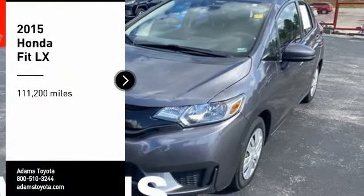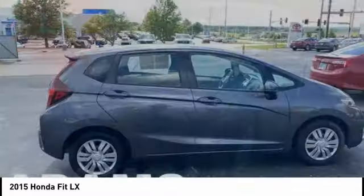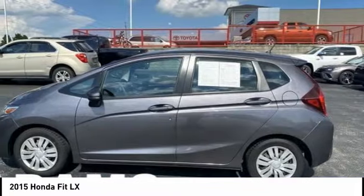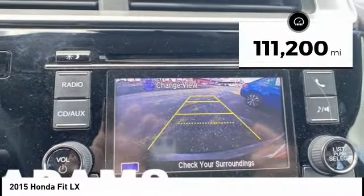We are pleased to show you the 2015 FIT. The FIT was engineered to be useful, efficient, and reliable, but its most important attribute is its innate charm and coolness. This vehicle has less than 115,000 miles.